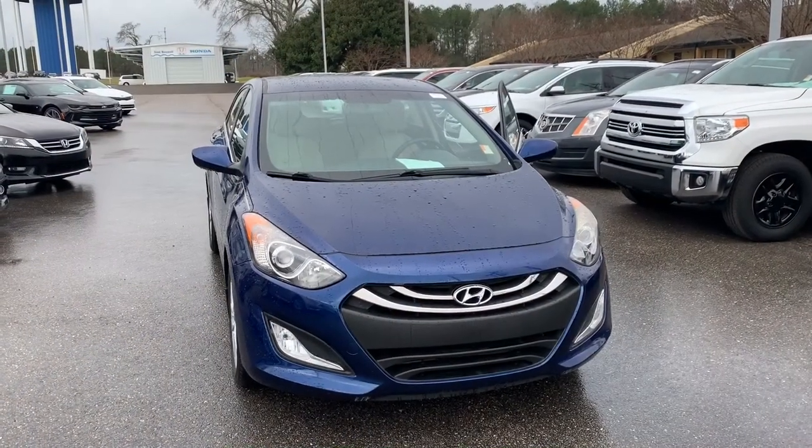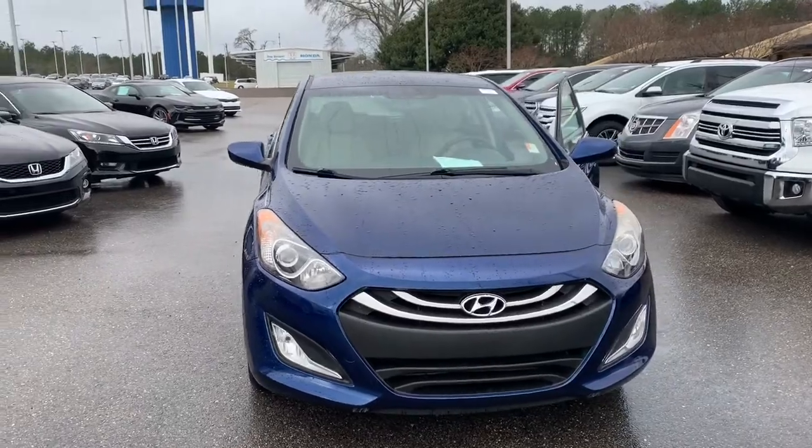Hi, Andrew. Joshua Powell here at San Bosmo Honda. Thank you for your interest in the 2013 Hyundai Elantra GT. Let's go take a look at it. This is the 2013 Hyundai Elantra GT.